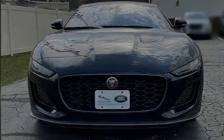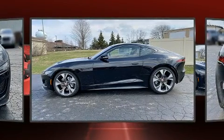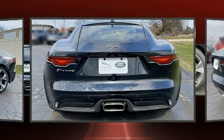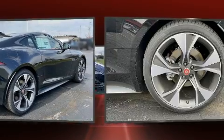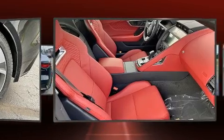Familiarize yourself with the 2021 Jaguar F-Type. This two-door, two-passenger coupe provides a satisfying ride for all passengers. Jaguar made sure to keep road handling and sportiness at the top of its priority list. It features an automatic transmission, rear-wheel drive, and a two-liter four-cylinder engine. A turbocharger is also included as an economical means of increasing performance.